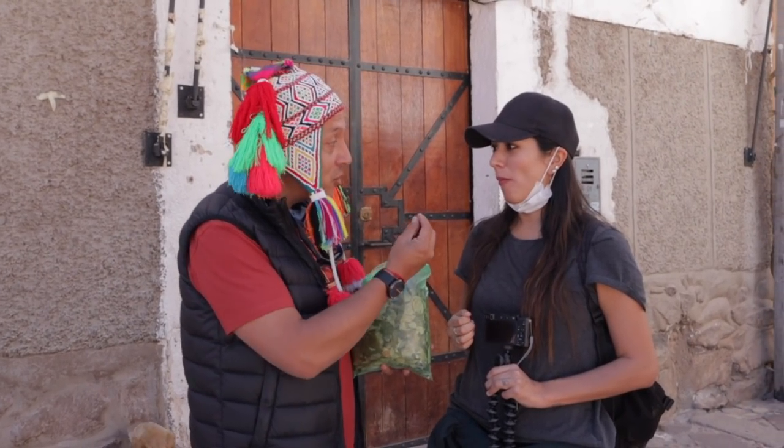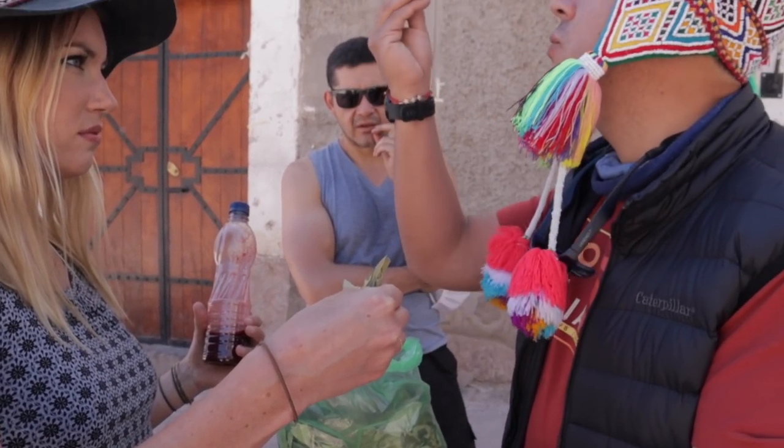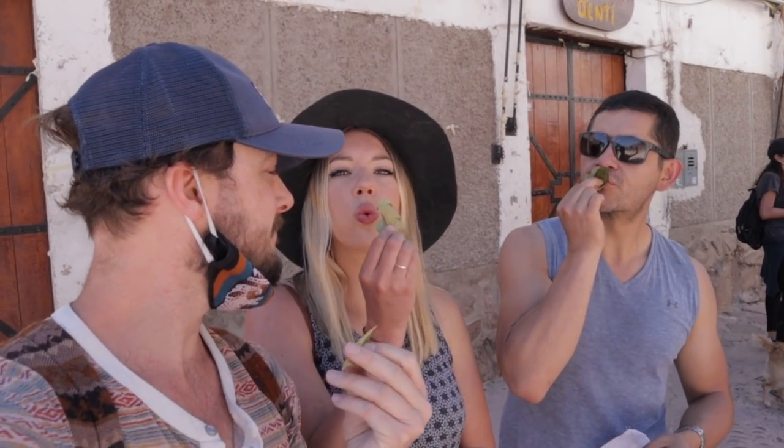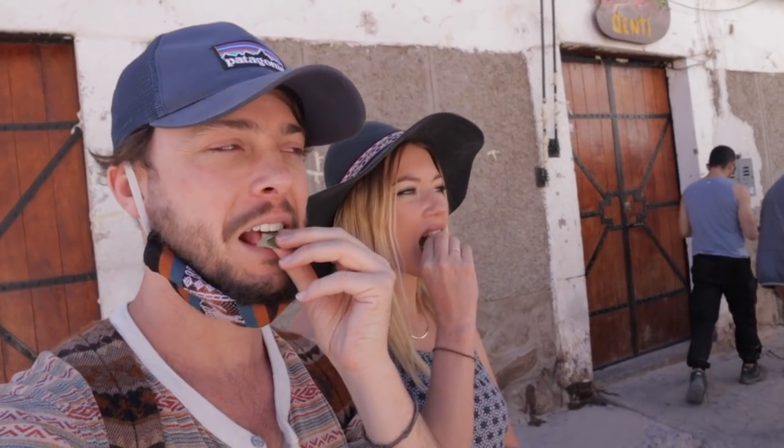When you chew the coca leaves you get a buzz from it, kind of similar to a cup of coffee. We did it several times — like if we were going on a hike, because it helps with breathing when you're at high elevation. We also used it a few times for energy instead of coffee in the morning. It's a pretty cool thing to do while you're in Peru because it's legal and has been a cultural, traditional practice for a thousand years or more.